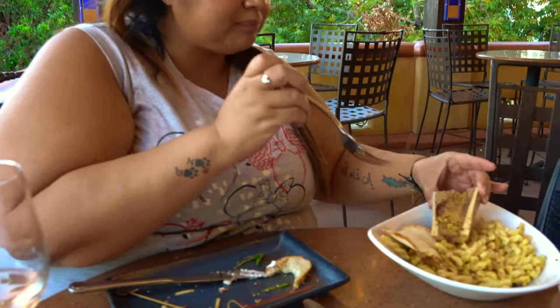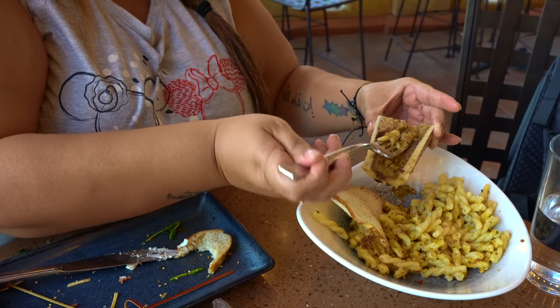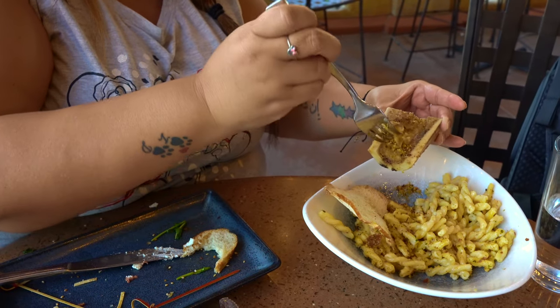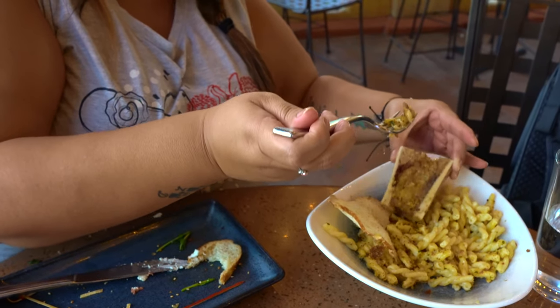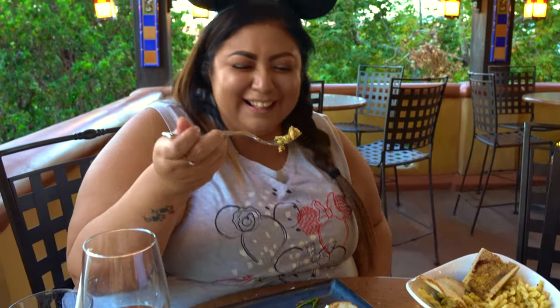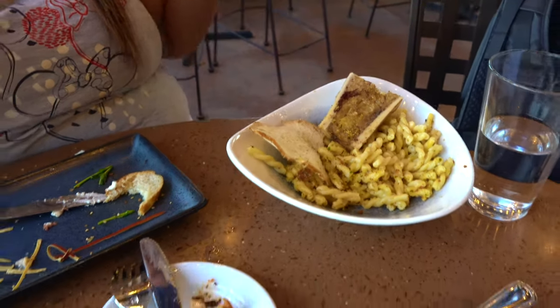Now we're gonna try the bone marrow. Here we go. It's like not wanting to go, and I don't want to suck it. Very interesting. First time having it. And it's actually pretty good. Would you get it again? Yes, I think I would. JoJo will eat this again — so if we go somewhere else and there's bone marrow, I'm ordering it for her.